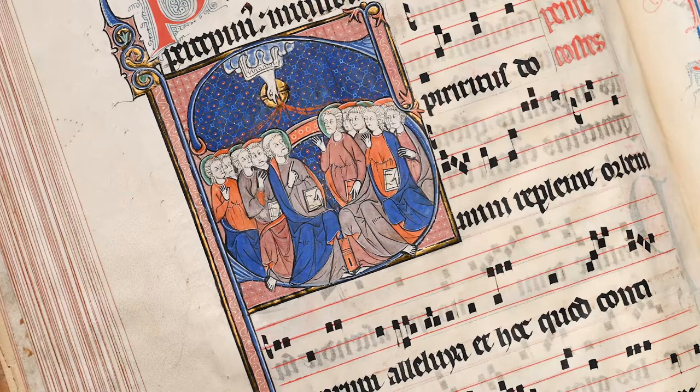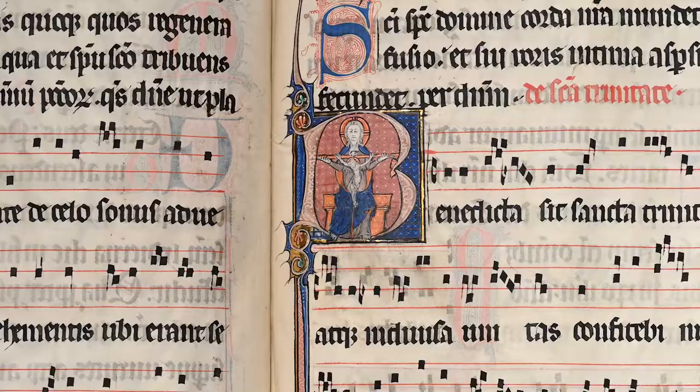The 22 elegant historiated initials are executed in two slightly different ways. Five miniatures present scenes against a burnished gold background with bold colours and expressive faces.